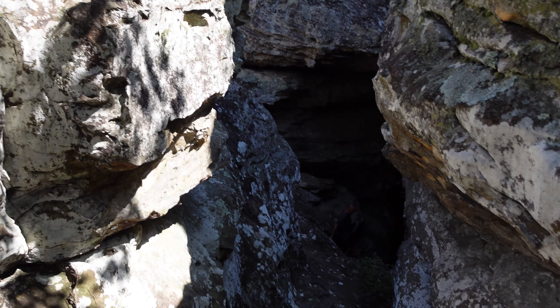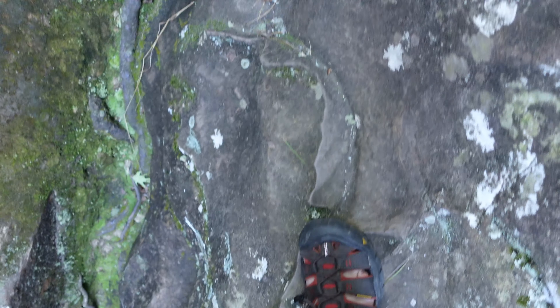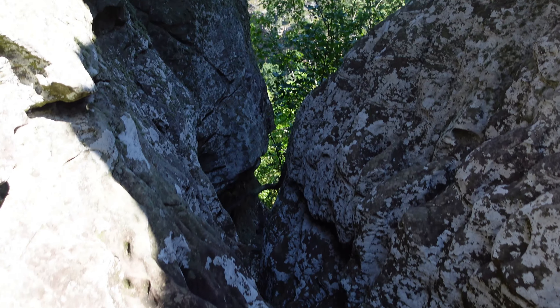Bear Cave was one of my favorites because you could climb on the rocks, get amazing views, and it was just a great experience.